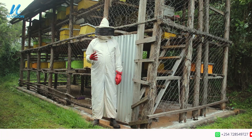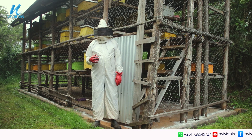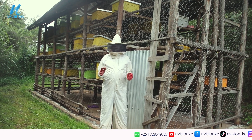Welcome to this episode of Miller's Bee Nexus, where we are going to train you on various aspects of modern beekeeping. Let us look at the various products that we get from the bees.